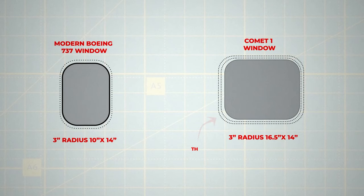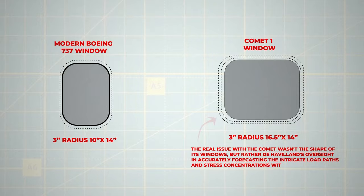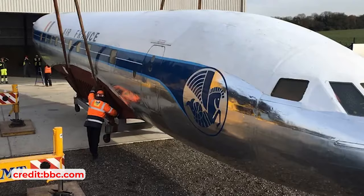The real issue with the Comet wasn't the shape of its windows, but rather de Havilland's oversight in accurately forecasting the intricate load paths and stress concentrations within the fuselage's material. A critical flaw was the fuselage skin's inadequate thickness, which couldn't cope with the stress around its conventionally shaped windows. Thus, the true lessons learned from the Comet tragedies transcend the simplistic narrative of avoiding square windows in jet design.